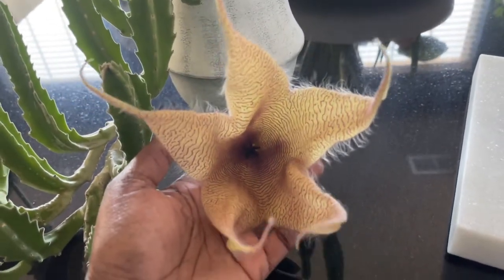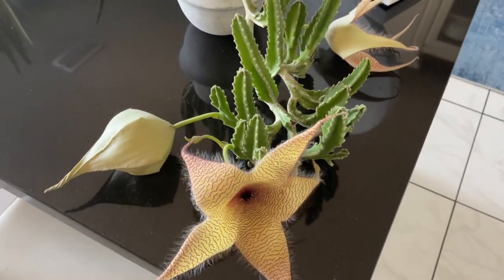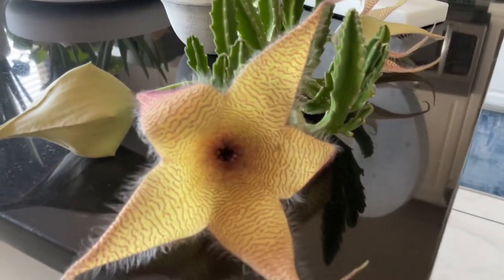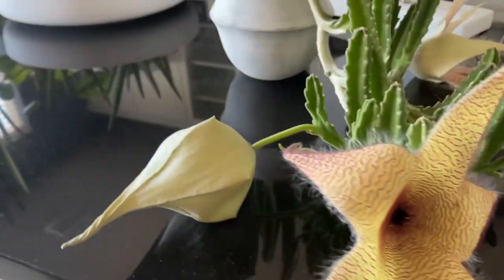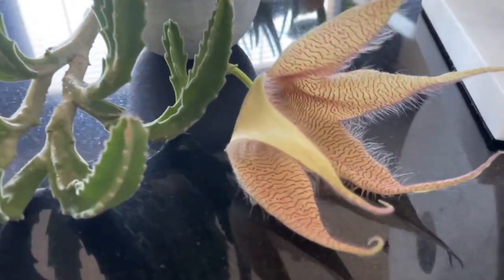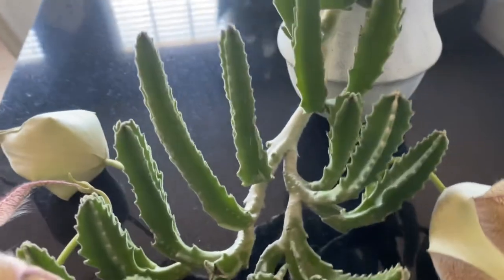So far no insects have gotten in here. If you know about Stapelias, the flowers are supposed to have the smell of rotting flesh, which attracts insects — usually maggots, flies, horse flies — to pollinate it.